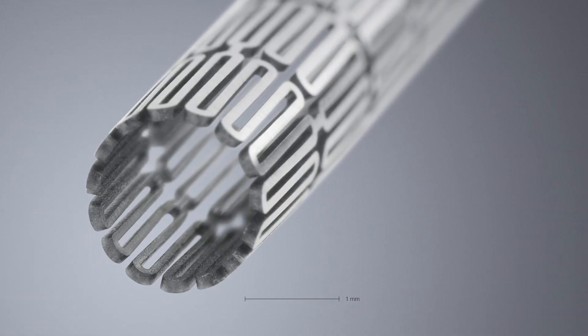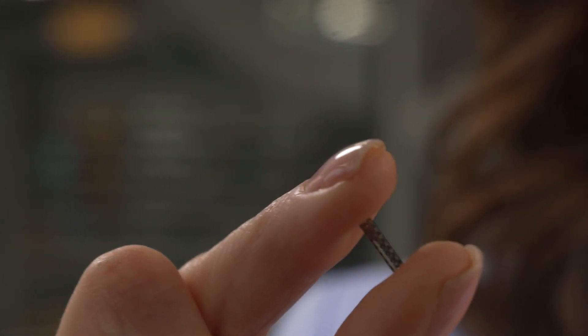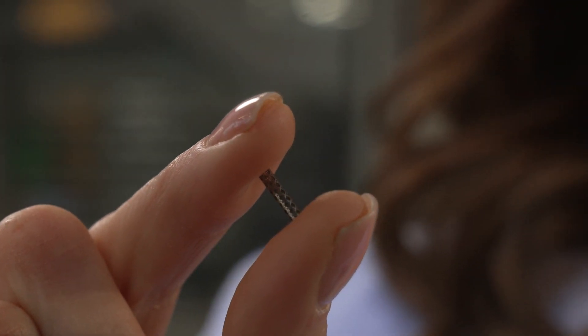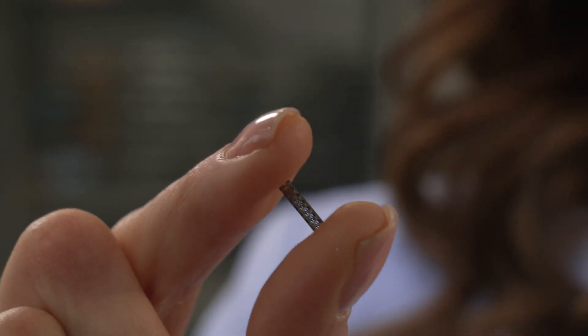Stents are often used in life-threatening situations. The most classic use is for coronary arteries. These tiny little tubes have saved so many lives in the last decades. But not all stents are alike in terms of quality — and that applies as well for the welfare of the patient as for the medical manufacturers.